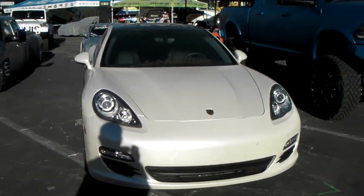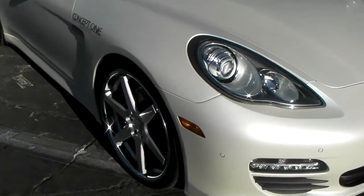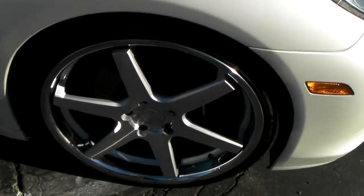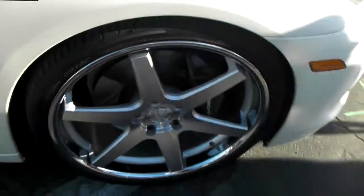It's your boy KB from Dozen Tires TV, and right now we're standing in front of a beautiful Porsche Panamera with 22 inch Concept One wheels on it. Great looking wheel. We will be focusing on this line at DozenTires.com — visit us for all your needs for Concept One wheels.